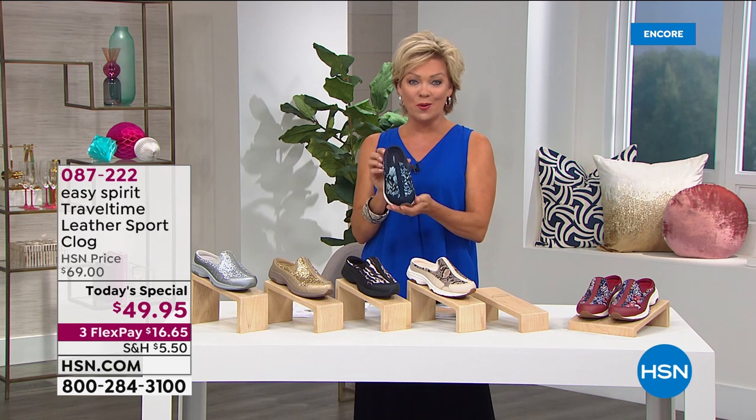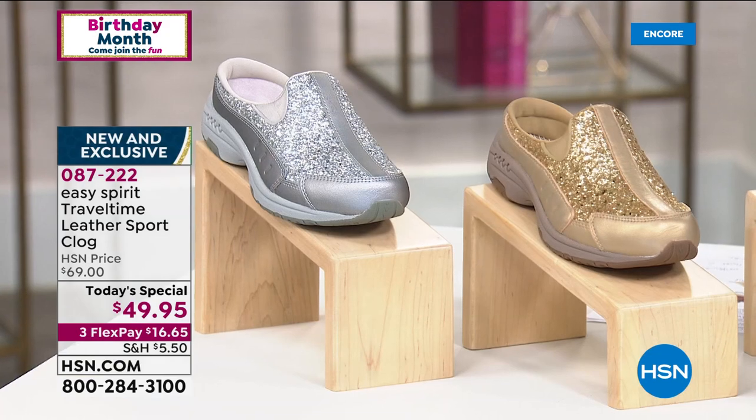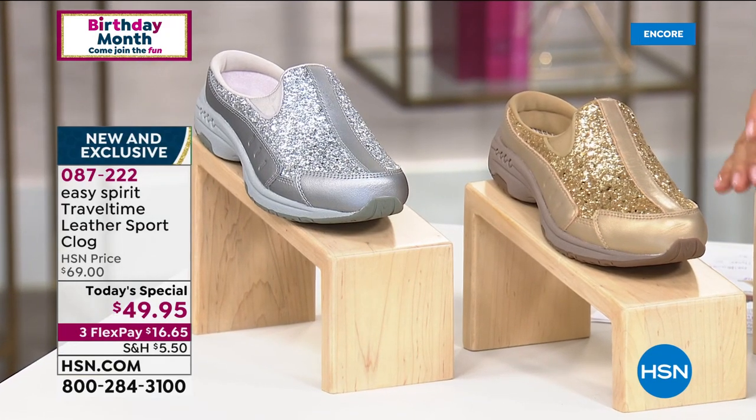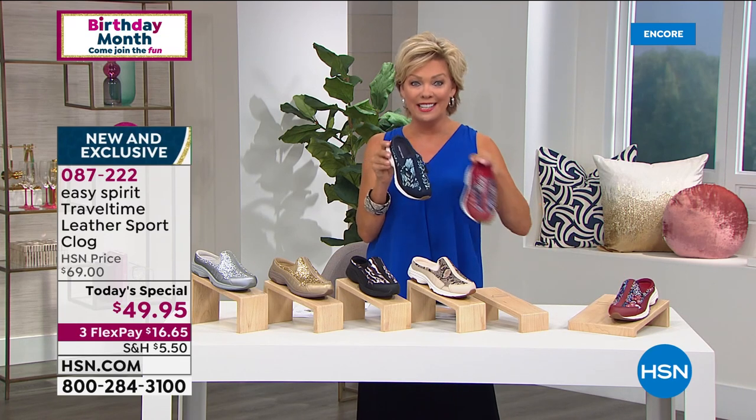It's all up to you. This is one of the most limited Today Specials we've ever offered from Easy Spirit, and you're looking at it tonight. We've got two glitters — silver and gold — two animal prints — nude snake and black leopard — and then two floral prints — the denim chambray and the red floral.